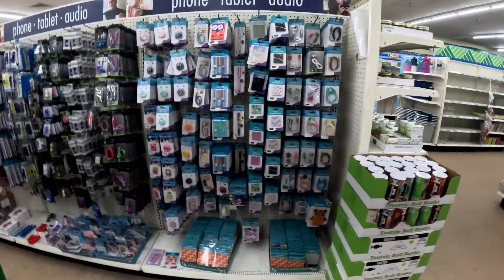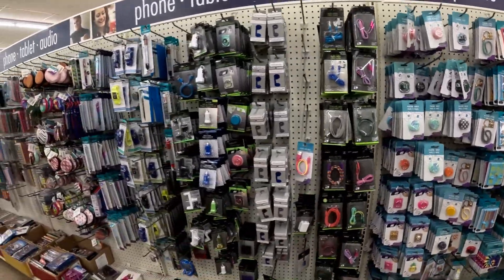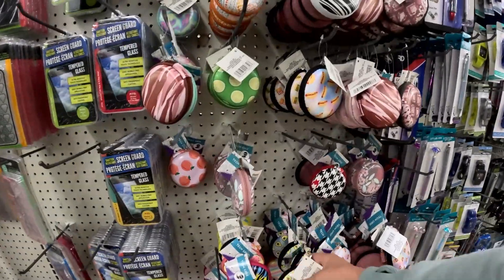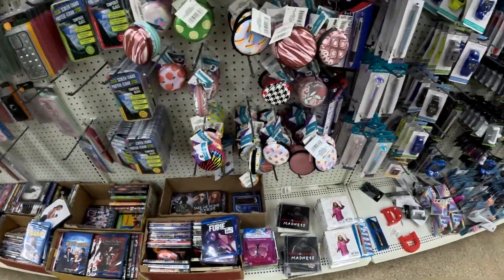I've never noticed this about my dollar store, but it has a ton of charging cords — all the different phone cords. I cannot speak to how well they work, and we already have a drawer full of cords, so I did not pick any up. But if you're looking for an extra cord to keep just for travel, it's a cheap option to try. They also had earbuds and headphones, and these cute little compact cases that look like a great place to wind up your cord or keep your earbuds — just to keep everything organized so it's not floating around the bottom of your backpack.